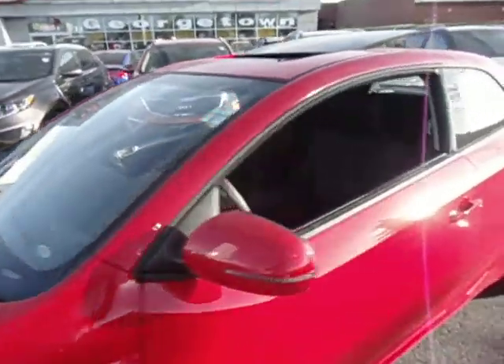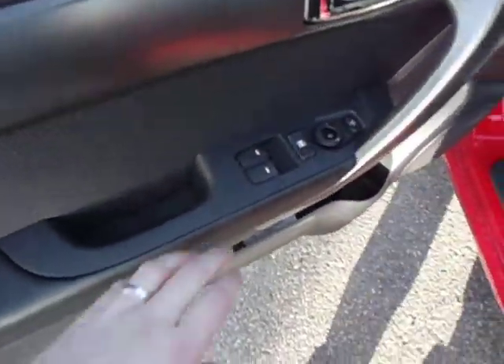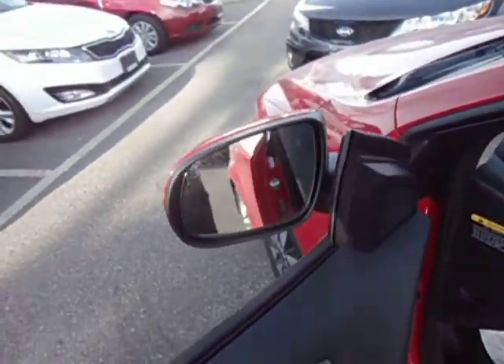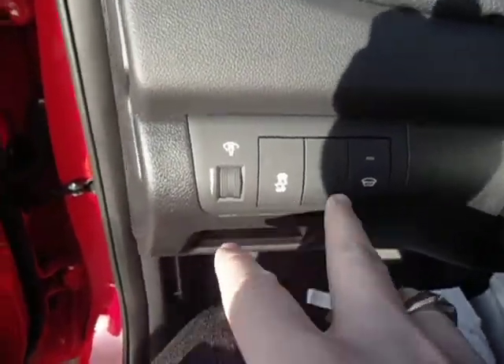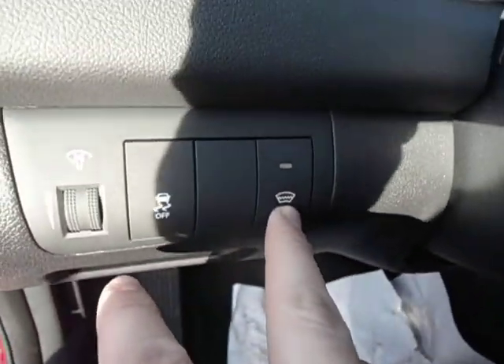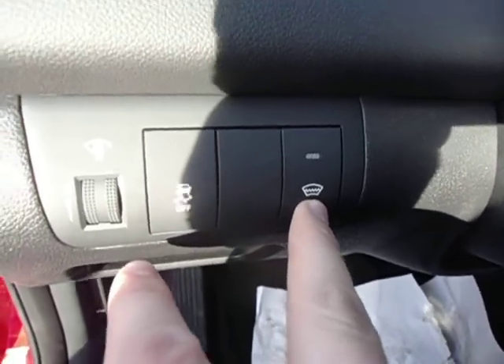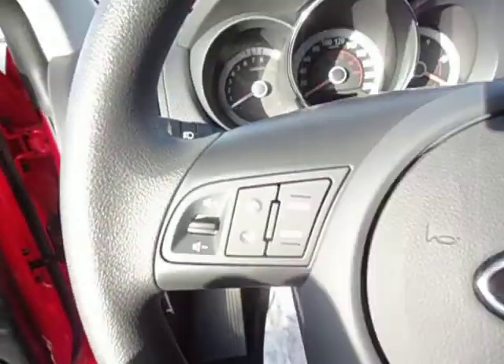I'll jump in and show you the interior. You've got your powered windows, powered door locks, powered mirrors, and the button for your powered folding side view mirror right there. You also have your stability control, and this button here is your windshield wiper de-icer for wintertime — when your windshield wipers get iced up, you hit this and it melts all the ice off.